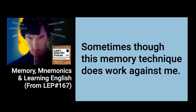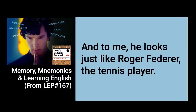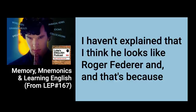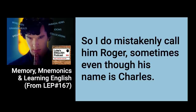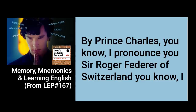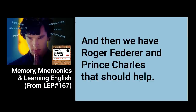Sometimes this memory technique does work against me. I have a student at the moment called Charles, and to me he looks just like Roger Federer, the tennis player. Sometimes I call him Roger by mistake and he has no idea why I keep calling him Roger. So what I need to do is imagine Federer meeting Prince Charles and perhaps being knighted by Prince Charles — 'I pronounce you Sir Roger Federer of Switzerland.' I could imagine him being knighted by Prince Charles for being such a great tennis player, and there we have Roger Federer and Prince Charles. Next time I should make the connection between Federer and Prince Charles.